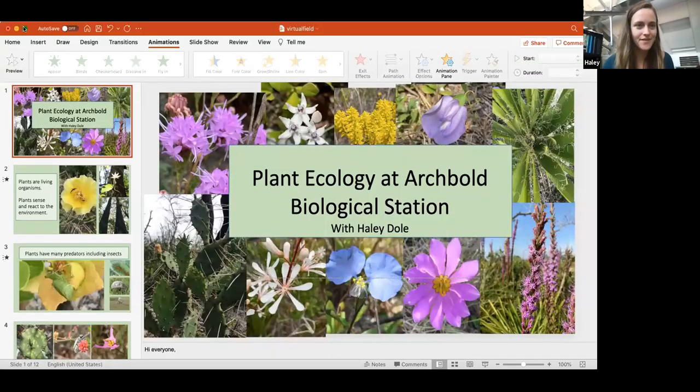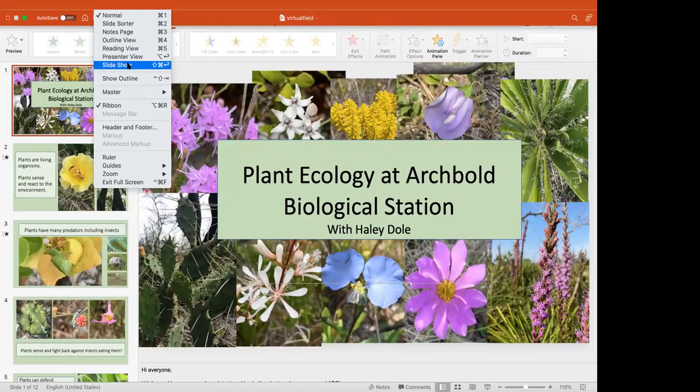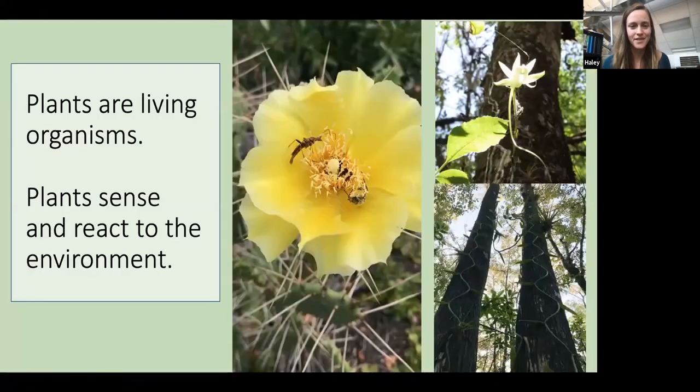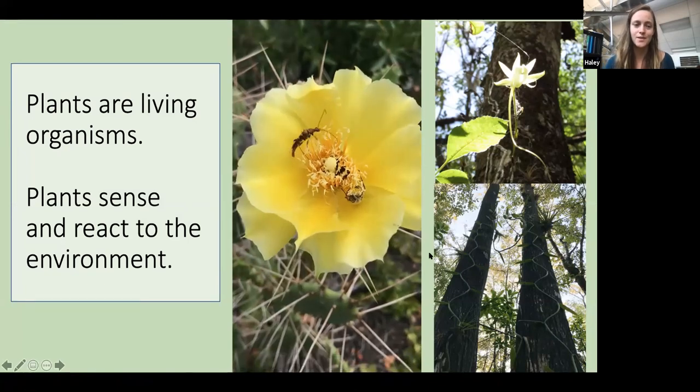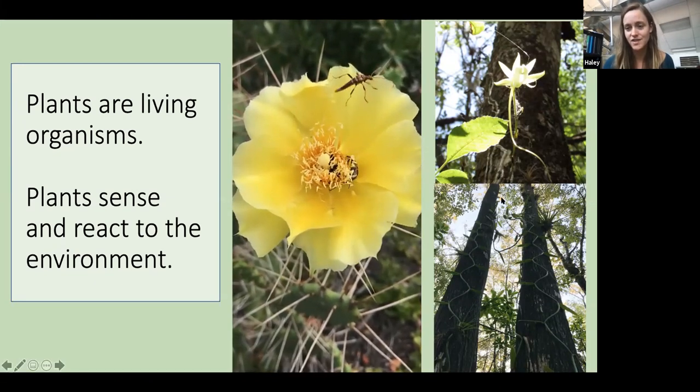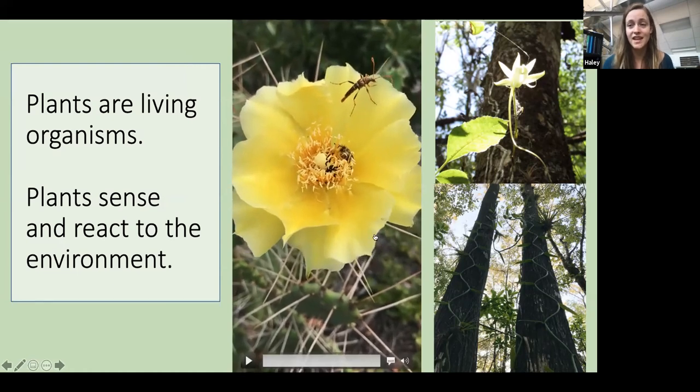I think that gives us a good start on what the scrub is — white sand, scrub oaks, only in Florida. Now we're ready to jump into our first presentation from Haley, who's going to tell us about some of the plants that live in the scrub. I work for the Plant Ecology Program here at Archbold Biological Station, which means I get to spend my day researching plants. I'm here to talk about some of the reasons why I think plants are really interesting. Plants are living organisms, which means they can sense and react to their environment.